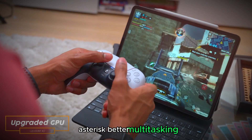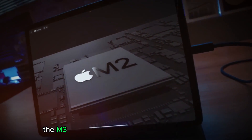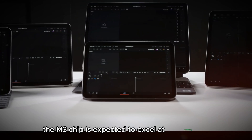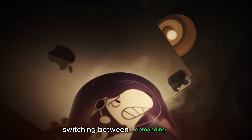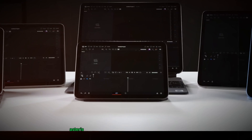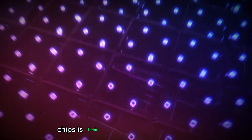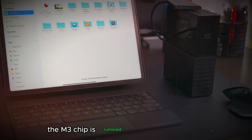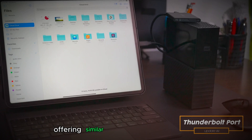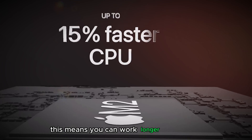Better Multitasking: With combined improvements in CPU, GPU, and neural engine performance, the M3 chip is expected to excel at multitasking — seamless switching between demanding apps, running multiple high-resolution videos simultaneously, and working on complex projects without any lag. Increased Energy Efficiency: The M3 chip is rumored to continue Apple's trend of excellent power efficiency, offering similar or even better battery life despite the performance boost, so you can work longer without constantly recharging.